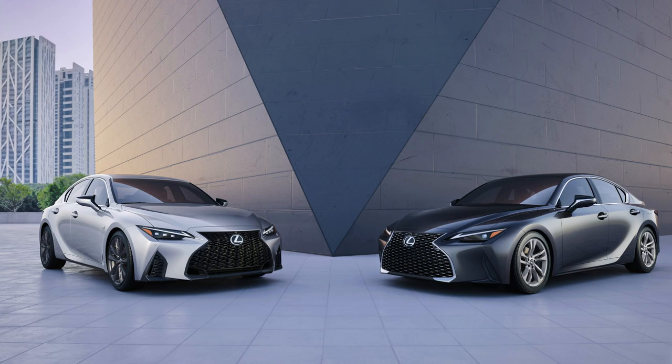Lexus just unveiled the newest 2021 IS and there are a whole slew of changes from the outside, inside, tech, and power. Let's take a first look.